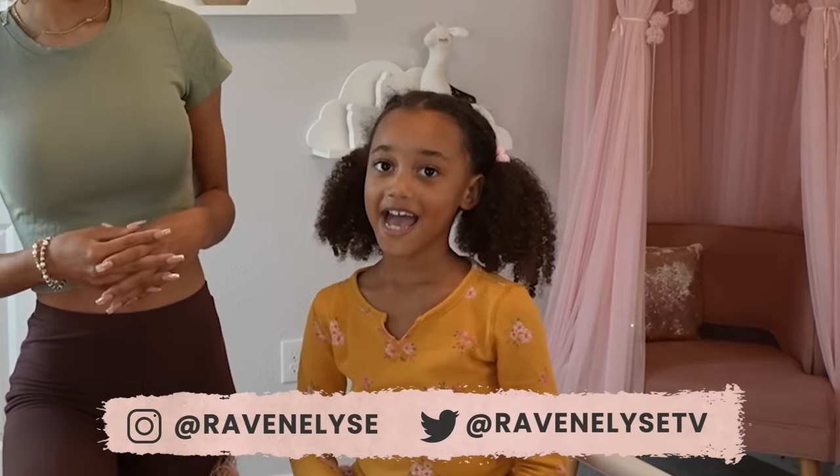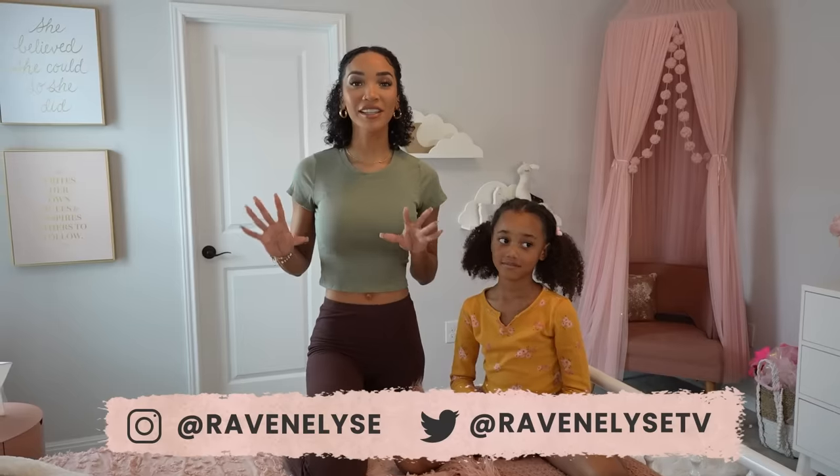Hey guys, what's up? It's Raven. And I'm Ziya. And today's mission is to completely reorganize Ziya's closet.